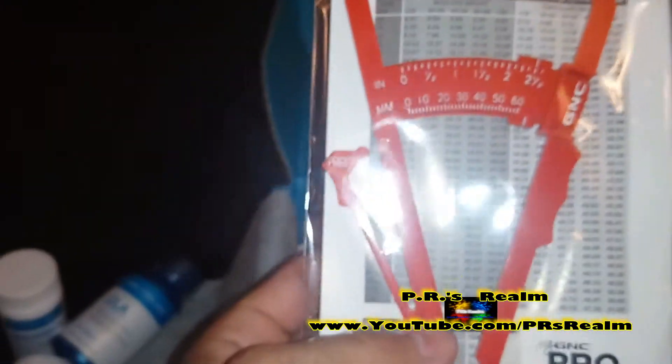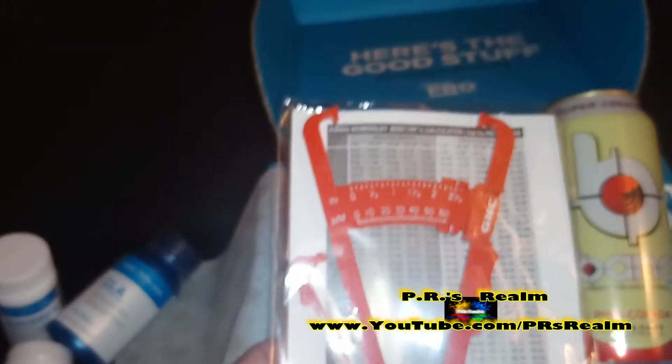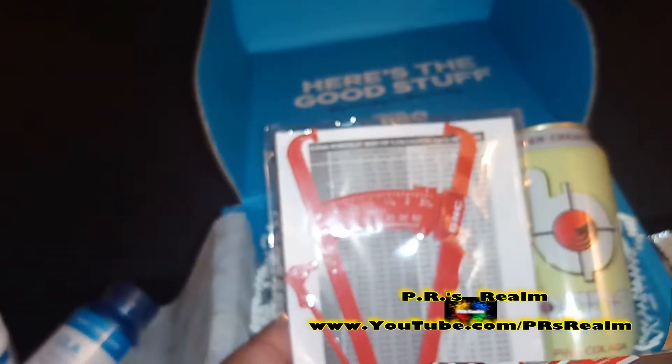The last thing I found in here is a tool called a caliper. For those of you who don't know what a caliper is, it's a tool used to measure body fat, and this is great because it's a lot more accurate than just using a scale alone.